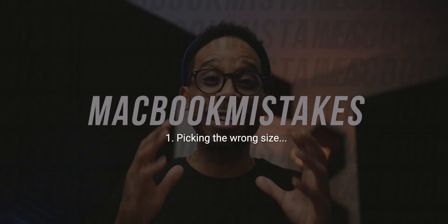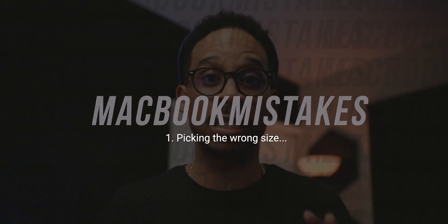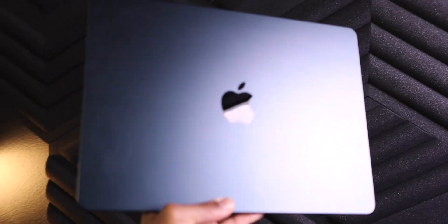Starting off at mistake number one: picking the wrong size. I can't stress this enough. If you live near an Apple store or an authorized Apple dealer, head down there and spend time with all of the different size laptop machines. They're all on display for you. You're able to pick them up and get a feel for what it would be like to own that machine. What better way to pick the right size than to experience the size itself in real life, real time. You have to literally live with this thing every single day, whether it's for portable use or not.